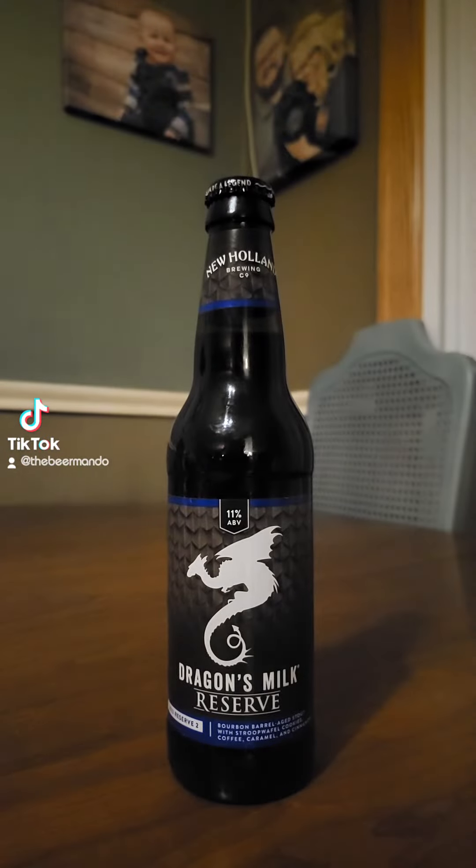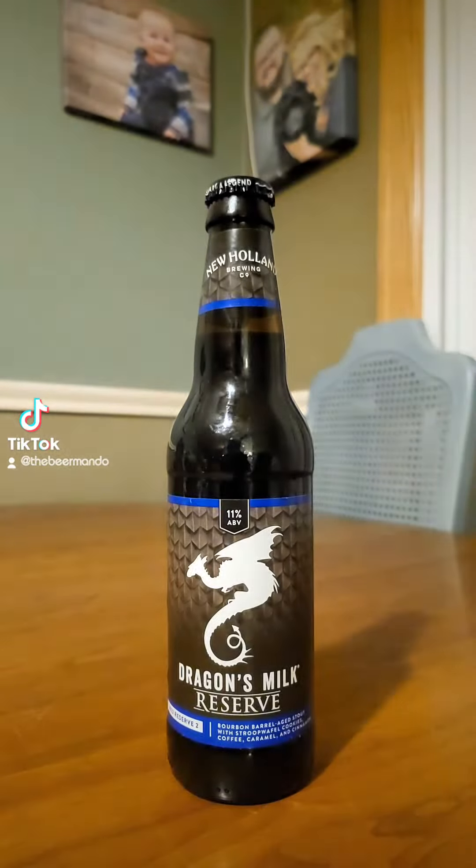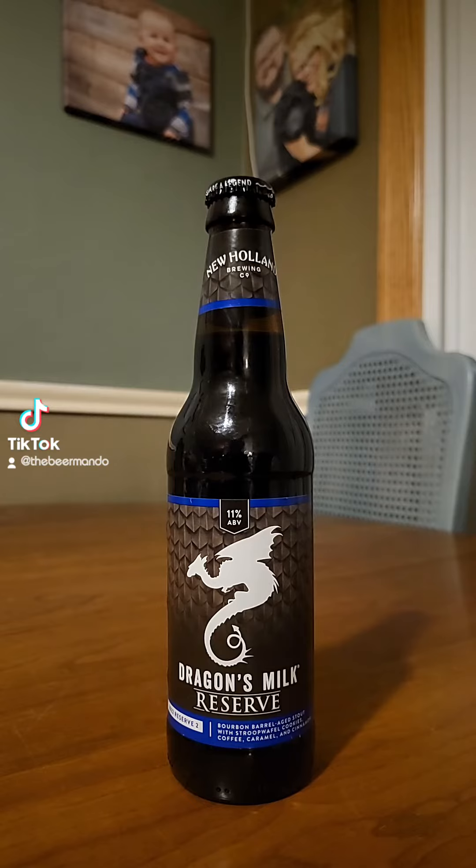This time on Brew 2 Review, we've got a brew coming out of New Holland Brewing out of Holland, Michigan. This time it's their 2022 Reserve No. 2 — the Bourbon Barrel Aged Stout with Stroopwafel Cookies, Coffee, Caramel, and Cinnamon.